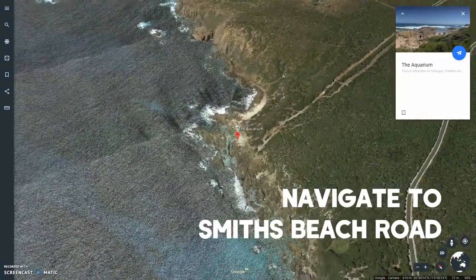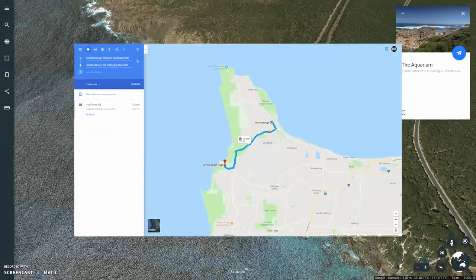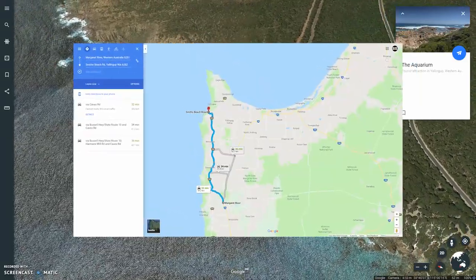To get there, navigate to Smiths Beach Road. Smiths Beach is located about 15 minutes from Dunsborough and about 30 minutes from Margaret River.